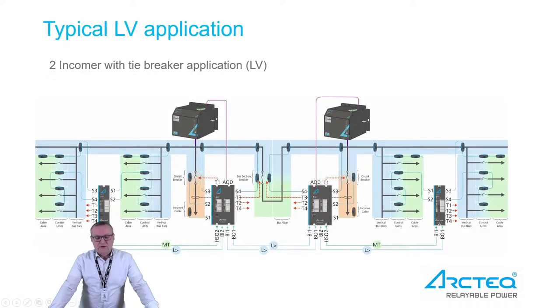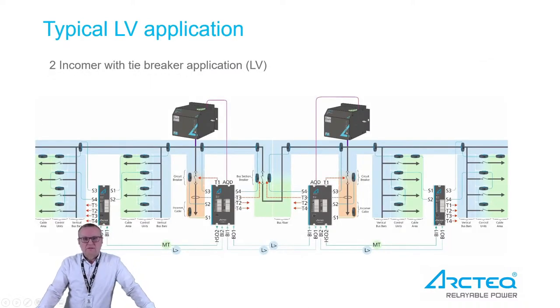Today we are going to focus more on the LV application because this reference case is a low voltage switchgear installed on the drilling platform. Here we see a typical LV application — we have two incomers to the bus bar and then 16 outgoing feeders. On both incomers we have main breakers, and we install the AQ-110 units, which also measure the current. The main units on the incomers can detect both light and current.